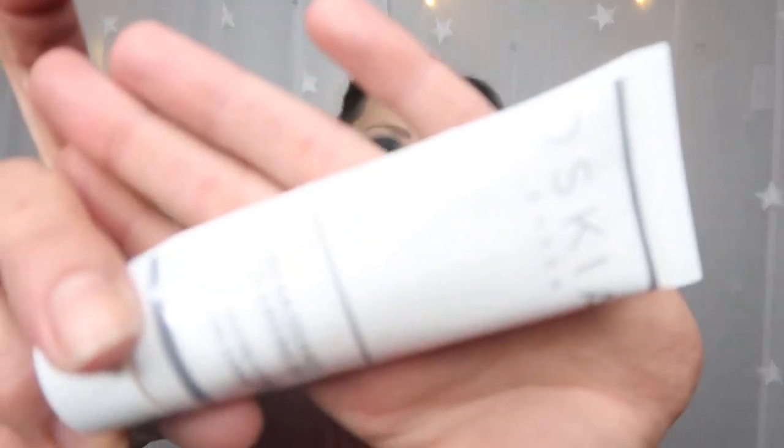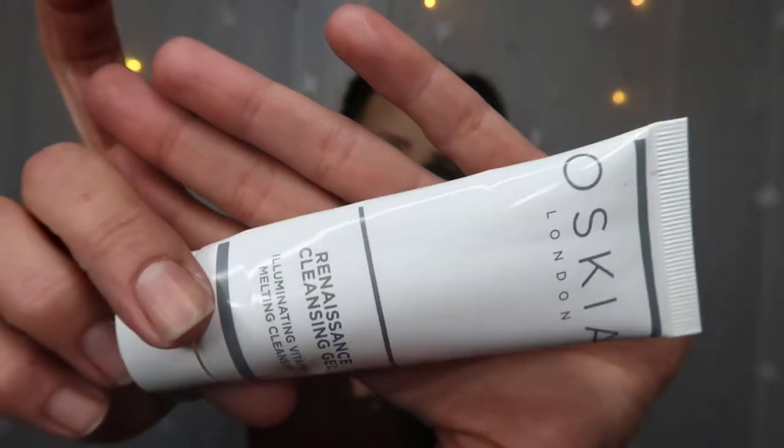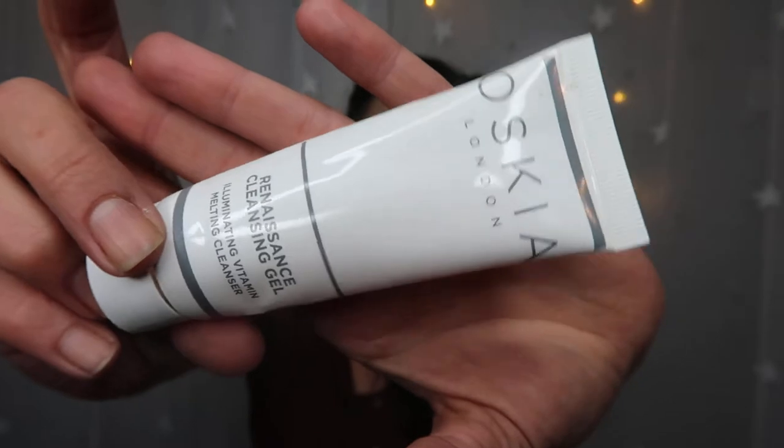Next we have the Oscar London Renaissance Cleansing Gel — an illuminating vitamin melting cleanser. I had about three of these over last winter and I've used all three. It's a very nice cleansing wash. Not one of my all-time favorites but for the price it was very very nice.